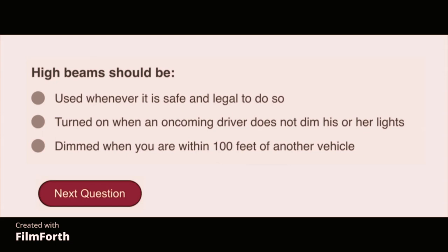High beams should be used whenever it is safe and legal to do so.